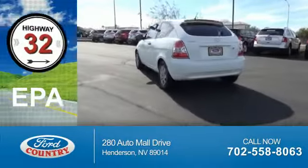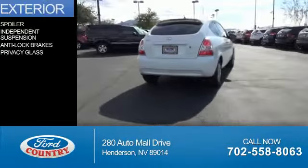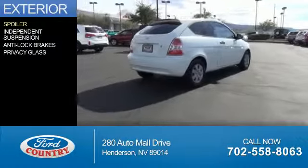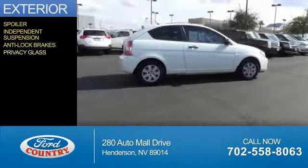Great fuel efficiency saves you money by requiring fewer trips to the gas station. The features include a spoiler, independent suspension, anti-lock brakes, privacy glass.